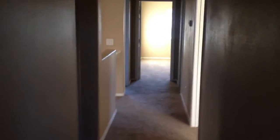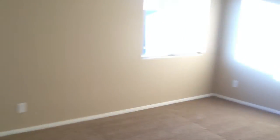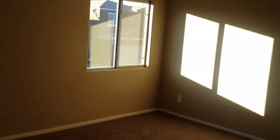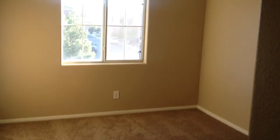Down the hall here — laundry. These are good-sized secondary bedrooms, actually very large, with a big walk-in closet. Another bedroom here. So there are four bedrooms. Another big bedroom here.